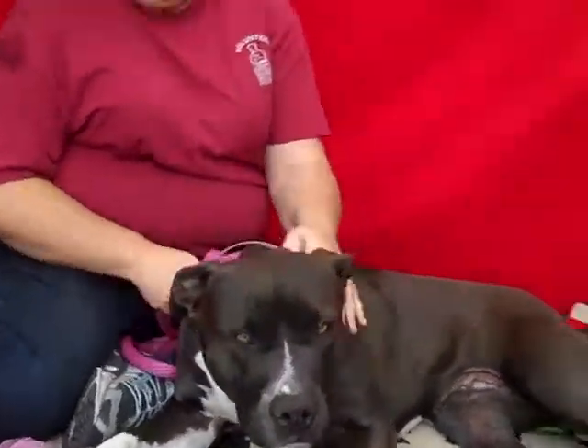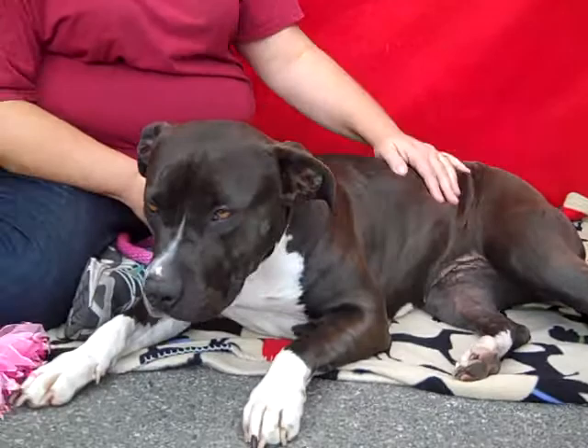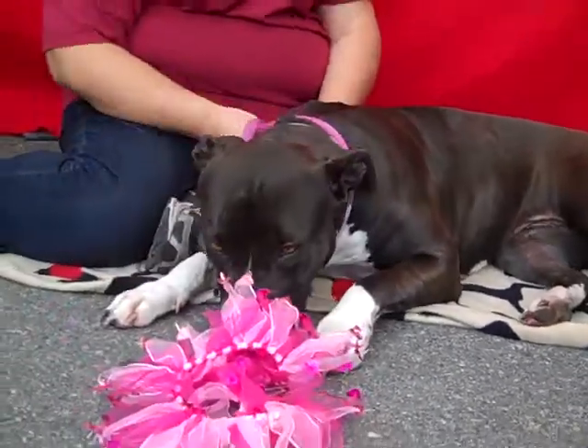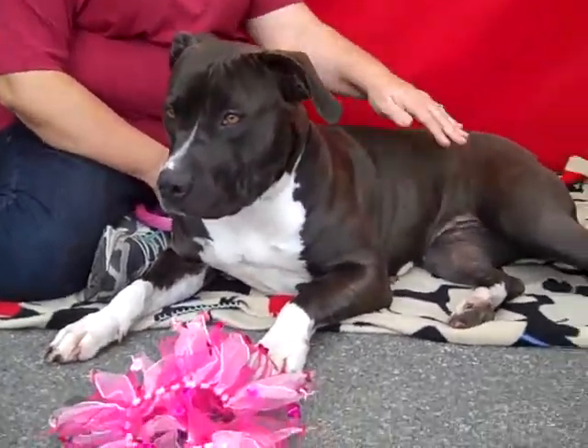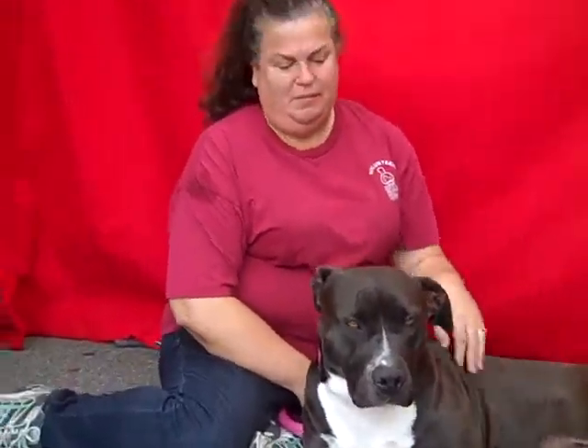We think that she would be great as a family dog — an indoor dog with some yard to run around in, to get exercise, and we're hoping to get her out of the shelter real soon. Linda, I know you love this dog. What do you want to add about her?